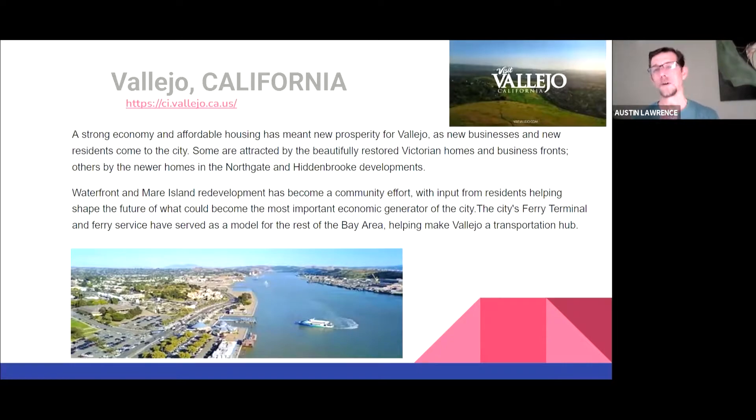I've actually lived in Vallejo for about three and a half, almost four years. Great community. If you look at the picture down below, you can see where I was living, which was about five blocks up from the actual coast on Florida Street. Really nice Victorian community. Vallejo is one of those old military communities, so it has some beautiful Victorian houses. A strong economy and affordable housing has meant new prosperity for Vallejo recently, as new business and new residents come to the city. Many are finding this is a really nice sweet spot between Sacramento and San Francisco.